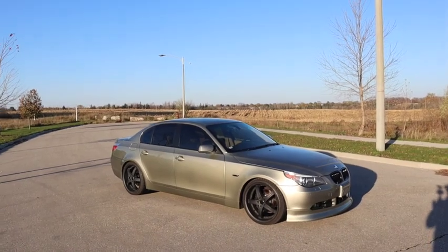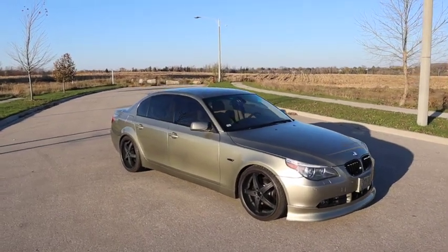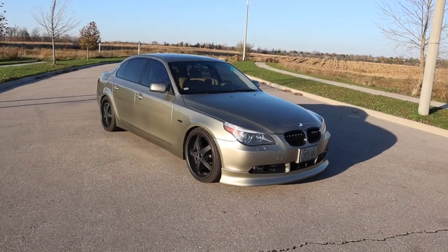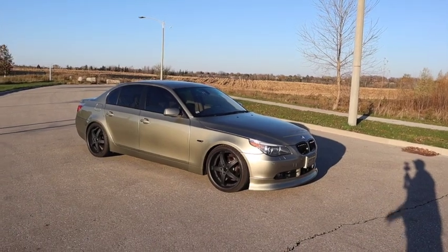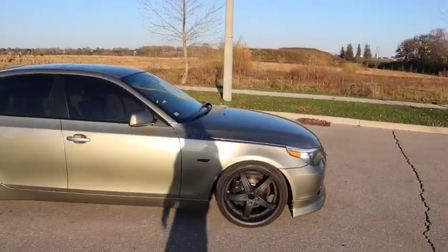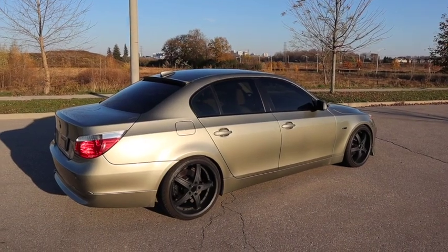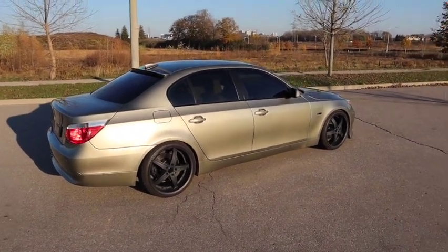Here's how the E60 sits right now: front lip, coilovers, 20-inch wheels, rear window spoiler, blacked-out trim, blacked-out lights. Beautiful car — I enjoy every minute of driving it. It's a beautiful daily. Some more upgrades are coming — cosmetic stuff and a new set of wheels for next year. In my line of work as a financial advisor it's nice to have something comfortable to take clients out in and look respectable, versus my other cars where I'm just hot rodding around making noise.